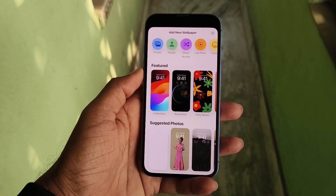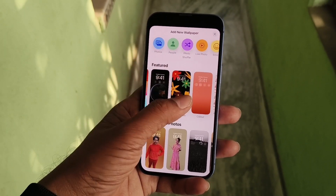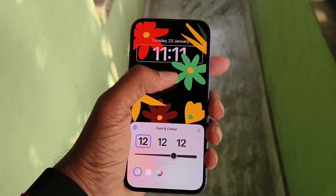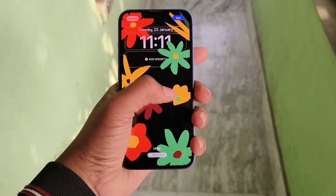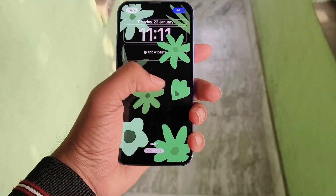As I mentioned earlier, new wallpapers have been included along with this update. This is the new wallpaper that you will get with this update. You can change the color and the font size if you want to, and also you can get various types of wallpapers with various color grading applied.